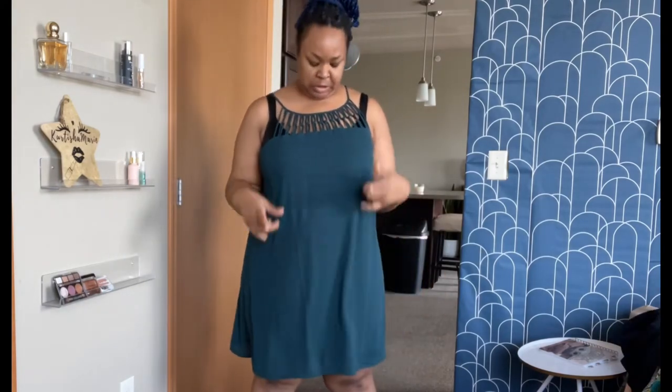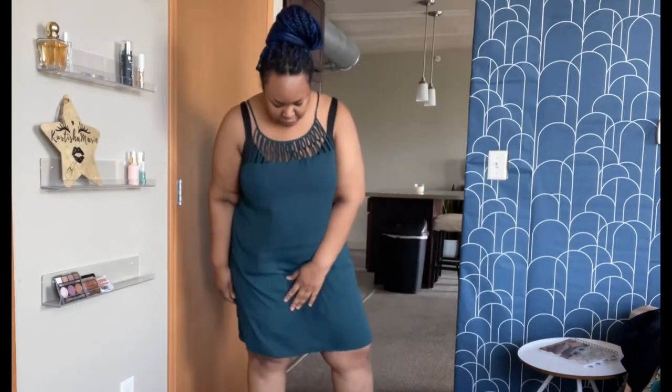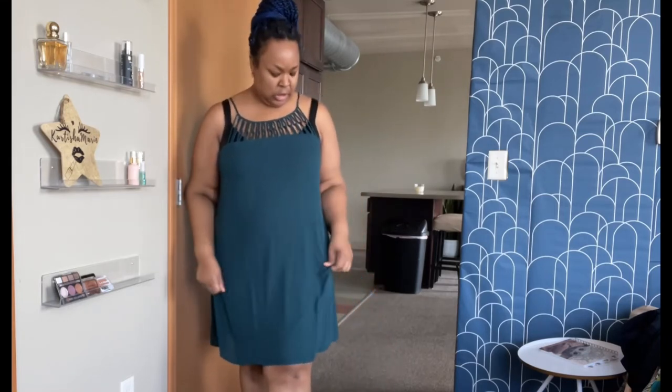This dress is new with tags from Marisa's. I'd need to wear a strapless bra — it has a keyhole back and it's flowy. This would be great for brunch or a self date night. I love the color because you could also move it into fall. Finding it new with tags at the thrift store is a great score since Marisa's is a little pricey.